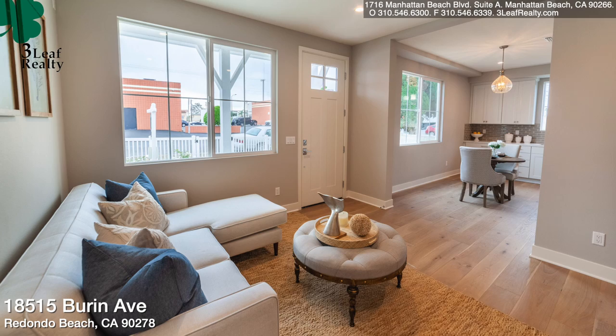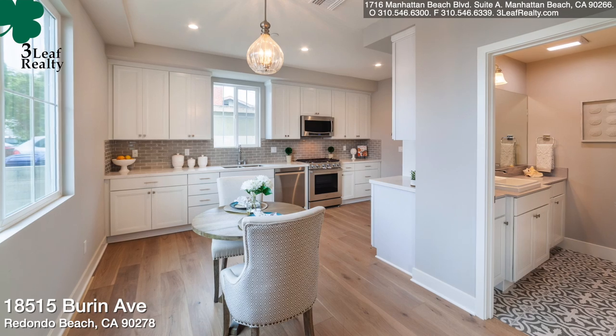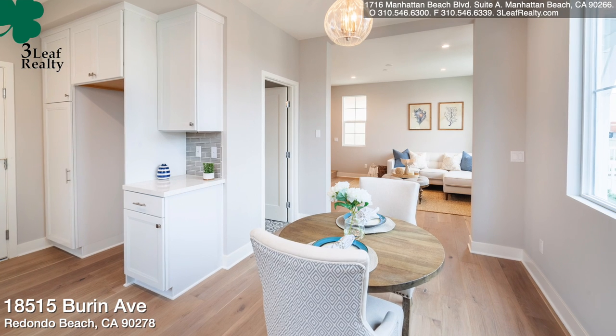The home has three bedrooms and two and a half bathrooms. It has a living room downstairs and a living room upstairs — you could call it a family room. It's a beautiful detached townhome with all bedrooms up, which is a nice living setup.